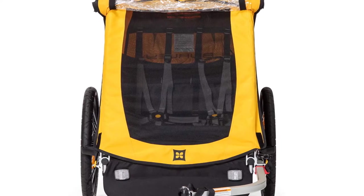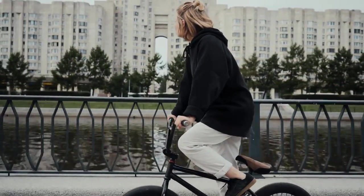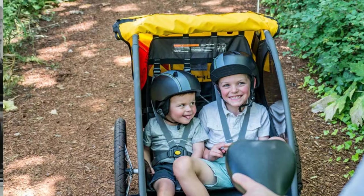If you're looking for a nimble, fun, easy-to-use, and relatively inexpensive solution for biking with kids, the Burly Bee is a truly outstanding buy — so long as you don't need a trailer that can serve double duty as a stroller or a jogger.